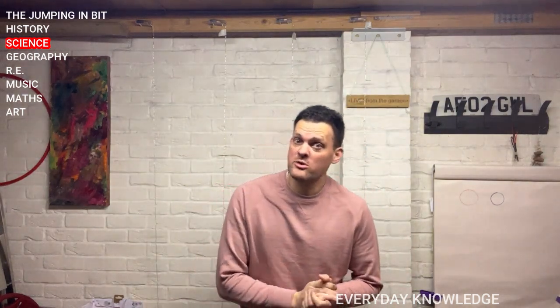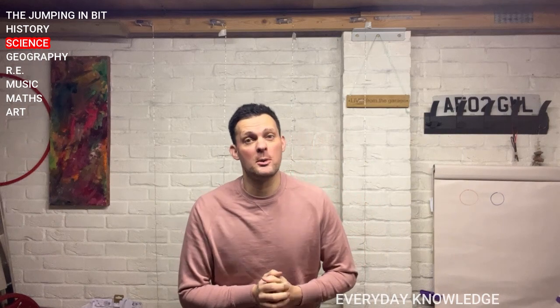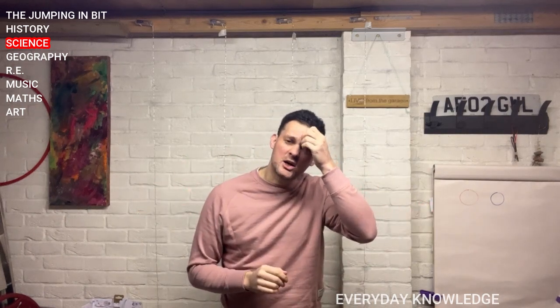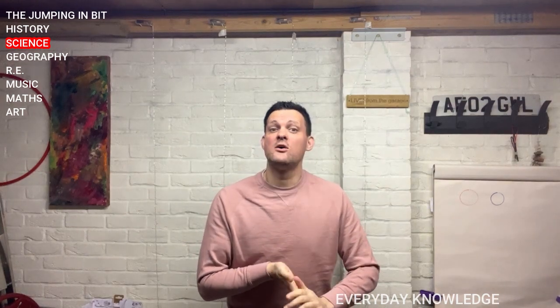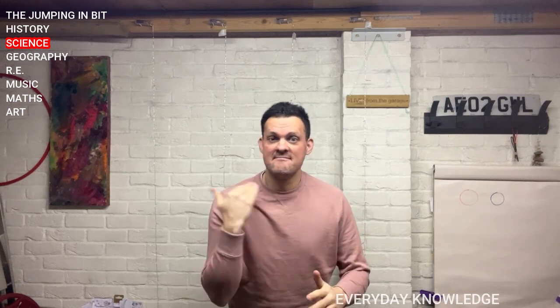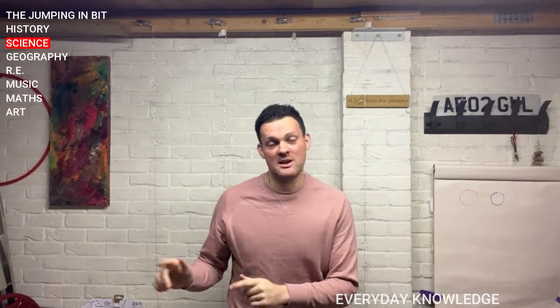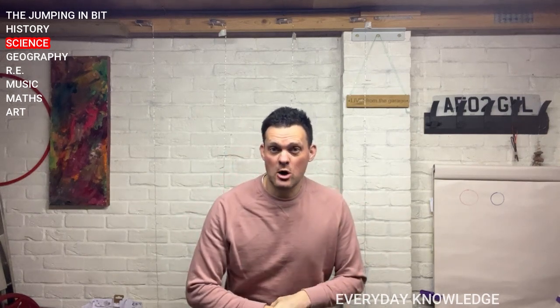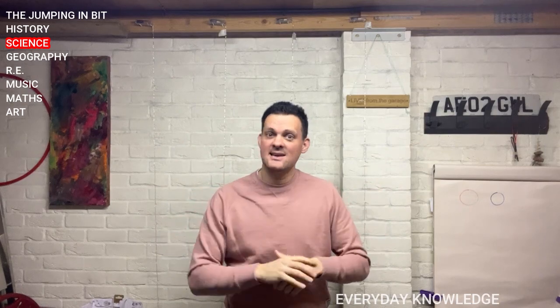Well done if you got lots of them — we've not done them for a while. Just before we go, I've got a big apology to make. I got some everyday knowledge wrong last week. I said that the capital city of Finland was Reykjavik. It's not — the capital city of Finland is Helsinki. Iceland's capital is Reykjavik. Thank you to Miss Lawrence and Willow class at Stukely for pointing that out. I'm sorry, we all make mistakes. I won't be doing that again. See you next time, and we are learning to remember things worth remembering.